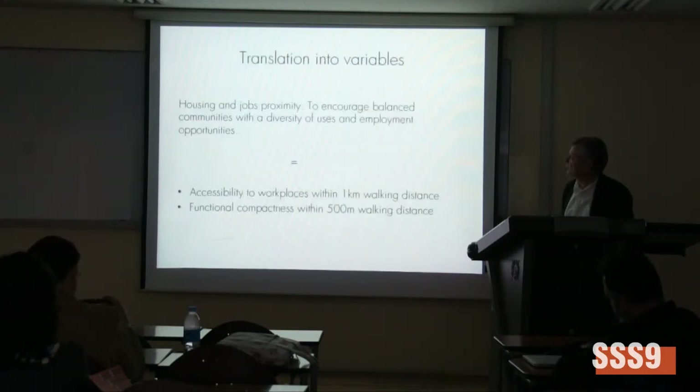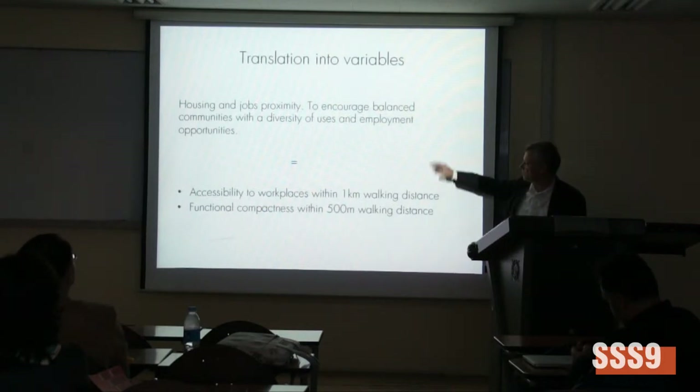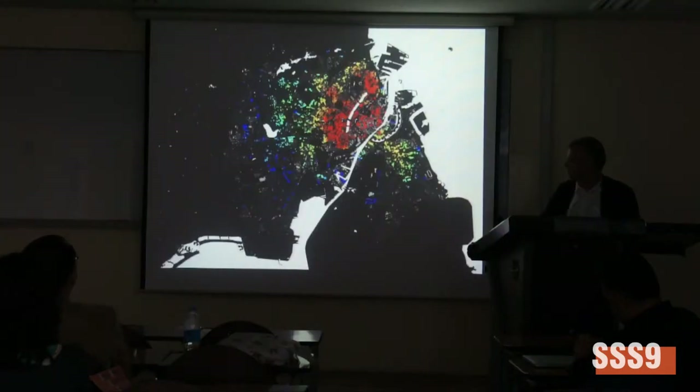I'll show you one example of how this is translated into variables in the model. Housing and job co-proximity, for example, was what we were talking about earlier — to encourage a balanced community with diverse uses and employment opportunities. Either you can develop accessibility to workplaces within one kilometer's walking distance, or functional compactness within 500 meters walking distance.